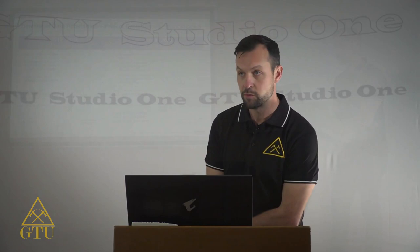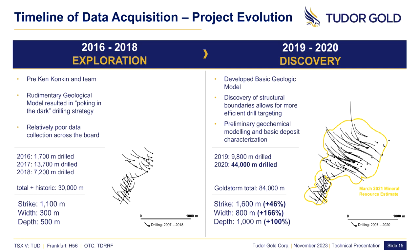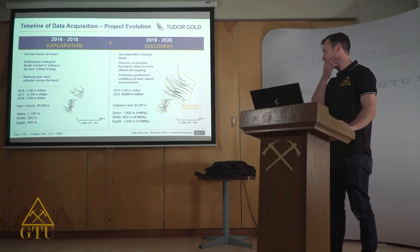Our current technical team came on and completely overhauled the entire geologic practice, database management, and really turned the program around — literally and figuratively. Through geologic analysis and modeling, we turned the drills around in the other direction and improved our targeting. At this point in time, we were discovering significant structural boundaries that allowed for efficient drill targeting, and the basic characterization of the three horizons delineated today was initiated.